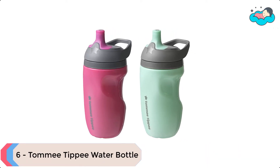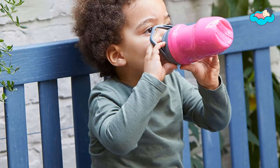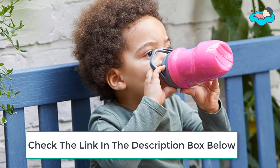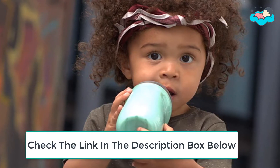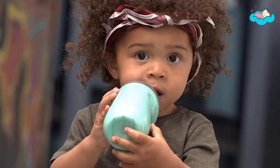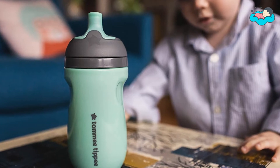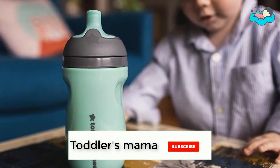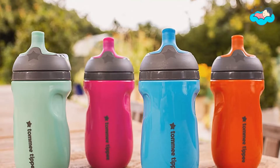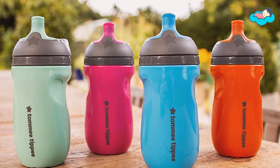Ranking at number 6, we have the Tommy Tippy toddler water bottle. The 9-ounce insulated sporty bottle is a toddler-friendly sippy cup with a big-kid look. Little ones can carry their water bottle on family outings by its easy-to-grab handle so they can rehydrate as they please, just like mom and dad. The ergonomic design is comfortable for tiny hands, and toddlers can stay hydrated longer because of the sports bottle's insulated core. The resilient, bite-resistant spout is extra durable, while the spill-proof spout means less cleanup and more carefree fun.